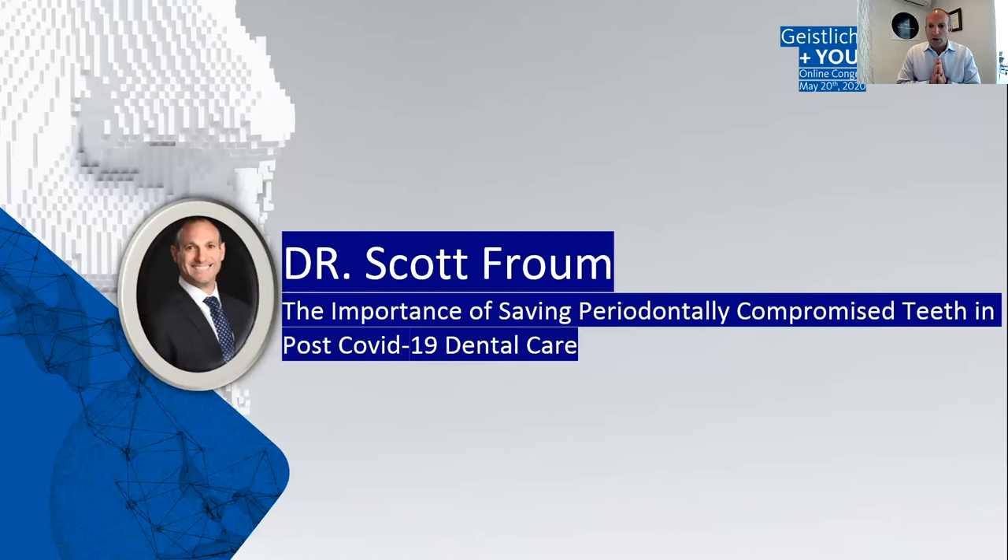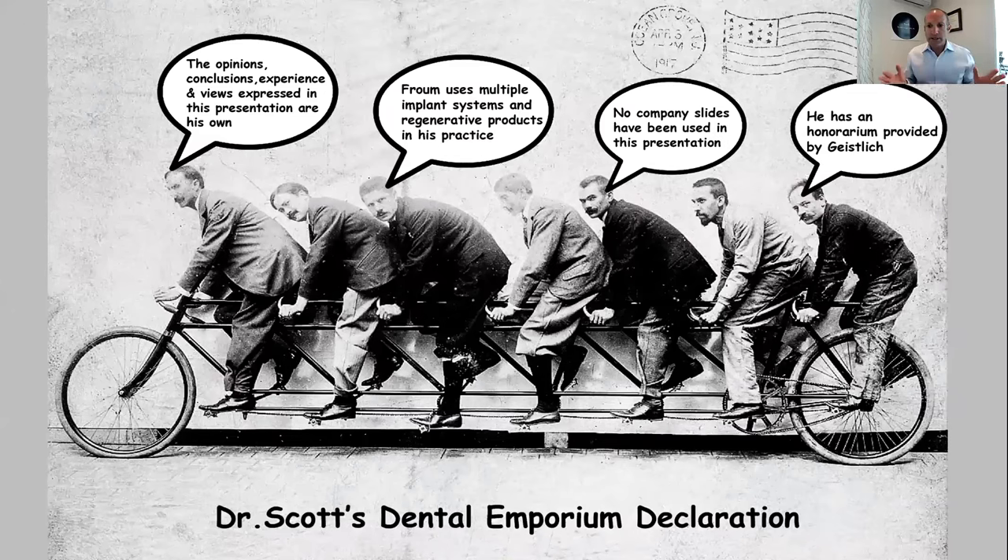A quick disclosure: the opinions are my own. I use multiple slides and regenerative products in my office, and anything I say is obviously my own opinion. An honorarium has been provided by Geislake, but just like everyone else here, I am a clinician.